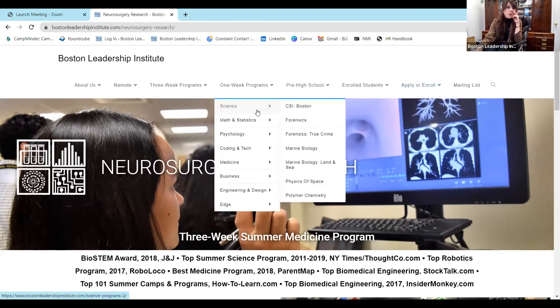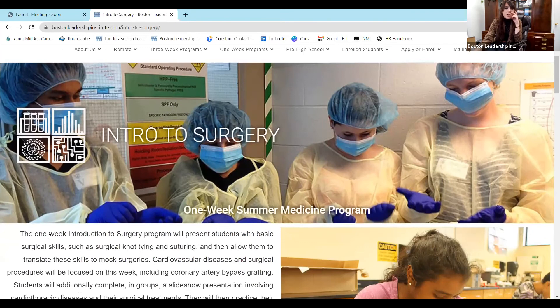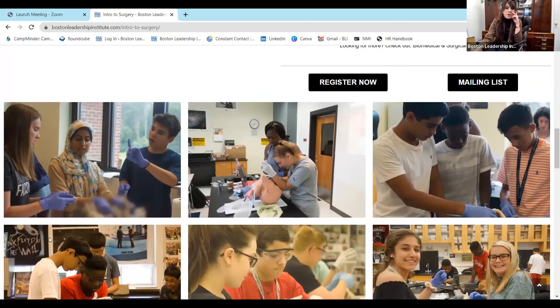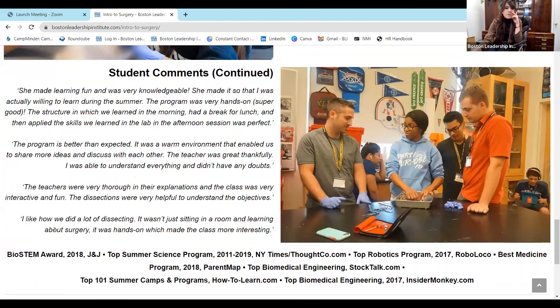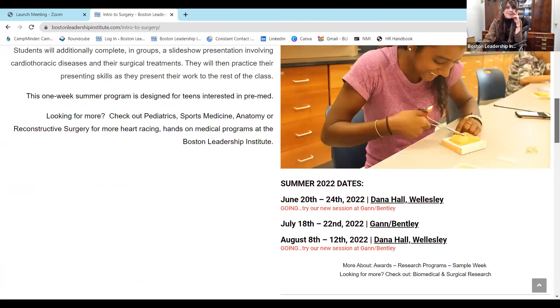We also have one-week programs for students who aren't sure what they're looking for yet. Our most popular is Introduction to Surgery — again, we're one of the only programs that offers this. Residential options are available for rising eighth to rising twelfth grade on campuses in the suburbs of Boston. It is very hands-on and really cool. Many parents who are doctors have told me their children did not learn to suture or do knot-tying until their first year of medical school — we can get you started in eighth grade.